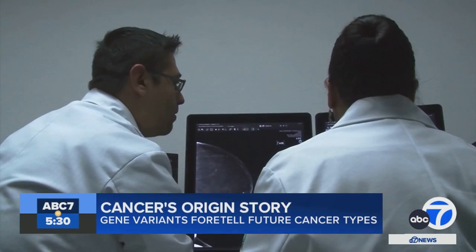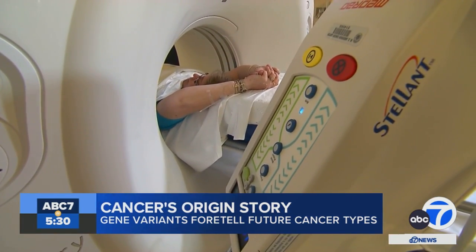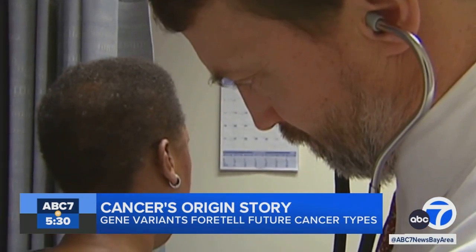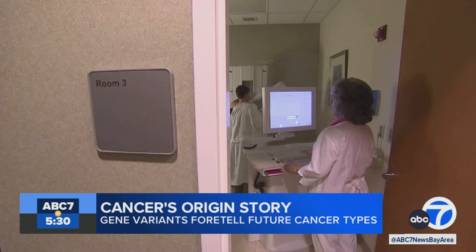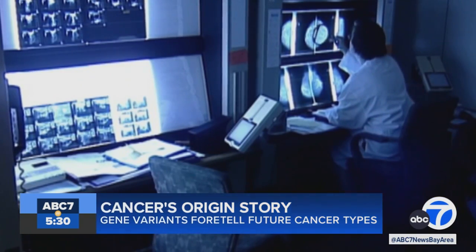Promising cancer research out of Stanford is giving many people hope. A team has identified a way to screen for genes that cause different types of cancer, so patients and doctors know what to watch for. Today we're speaking to Dr. Christina Curtis, Professor of Medicine and Professor of Genetics and of Biomedical Data Science, about her findings on the evolution of tumors and cancer's origin story.